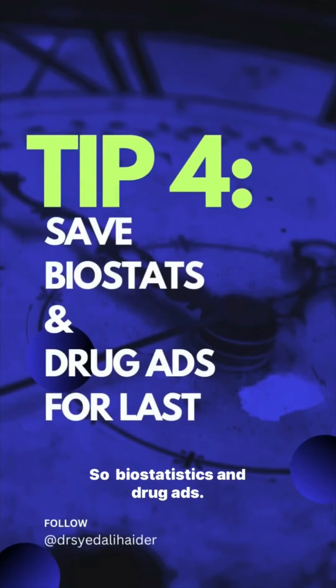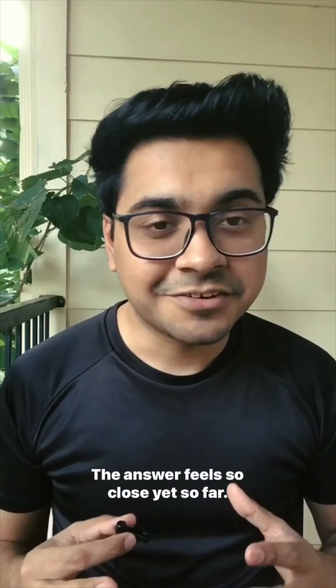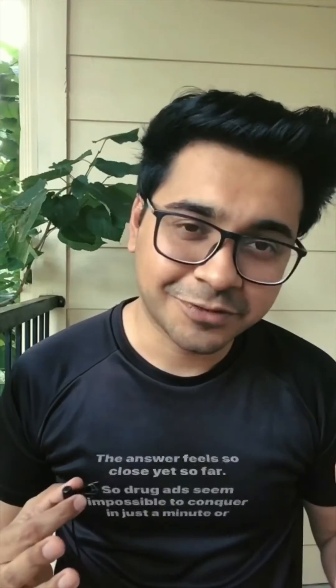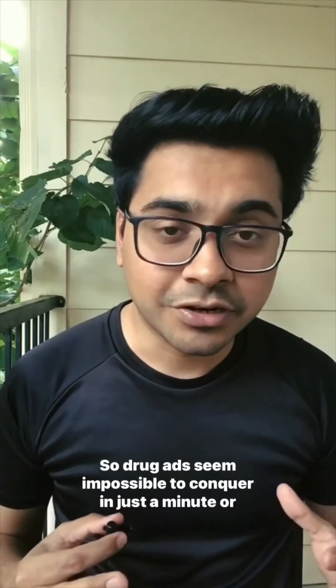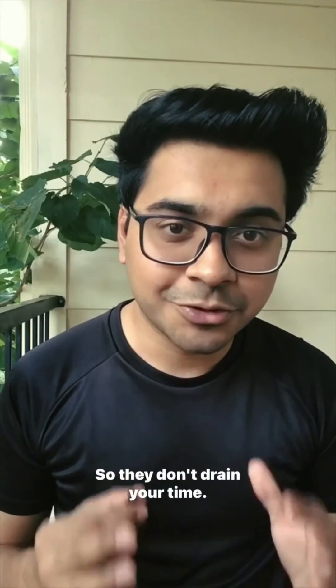Biostatistics and drug ads are the tricky time bandits in the exam. The answer feels so close yet so far. Drug ads seem impossible to conquer in just a minute or two, so save them for the end of the block so they don't drain your time.